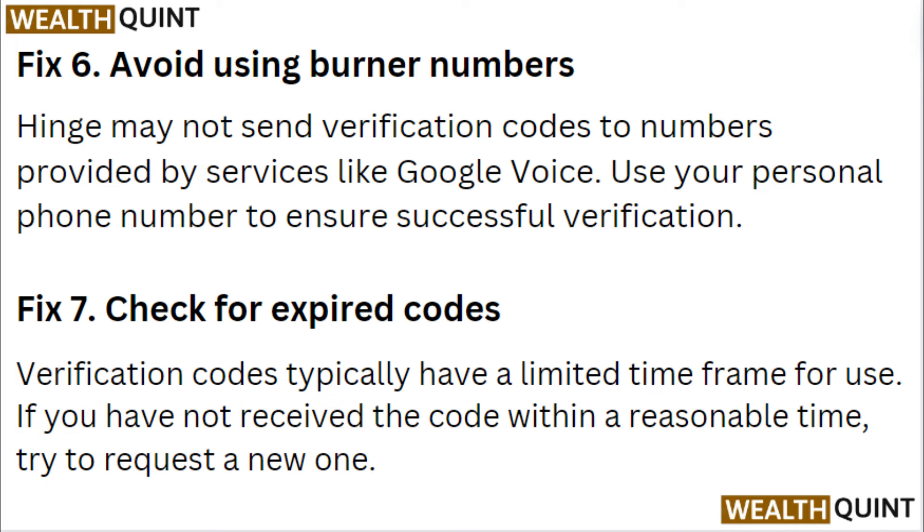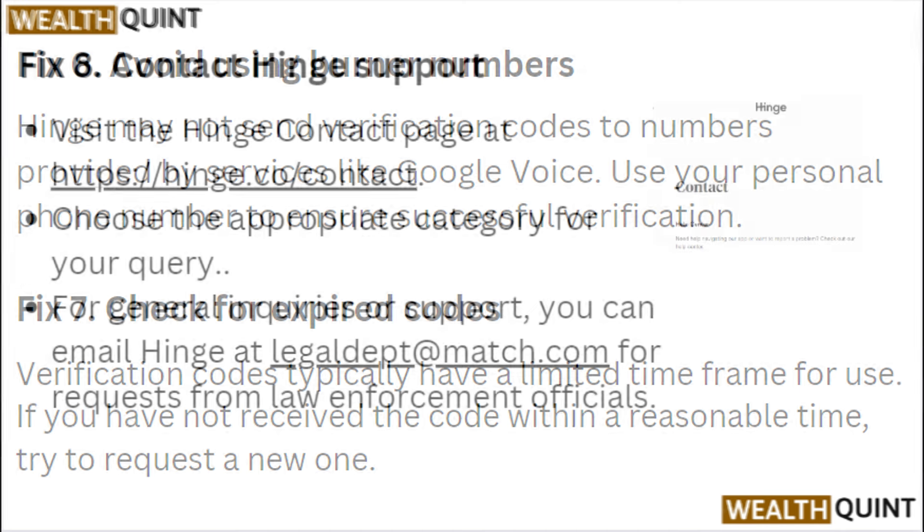Fix 7: Check for expired codes. Verification codes typically have a limited time frame for use. If you have not received the code within a reasonable time, try again to request a new one.